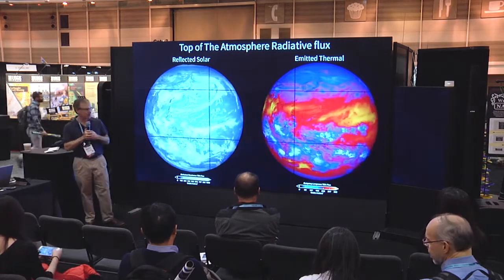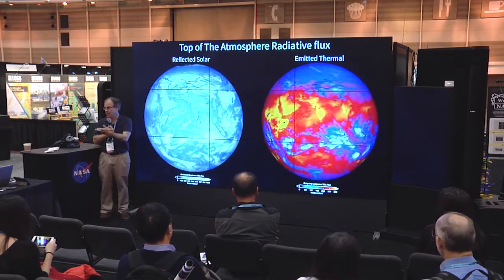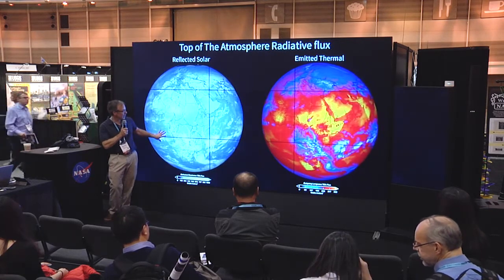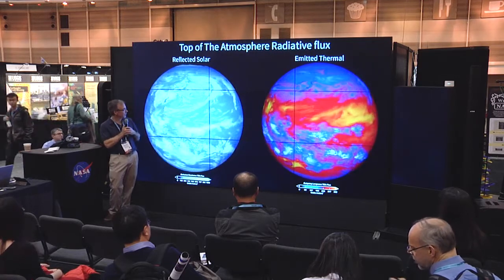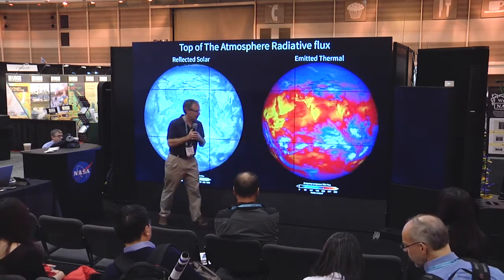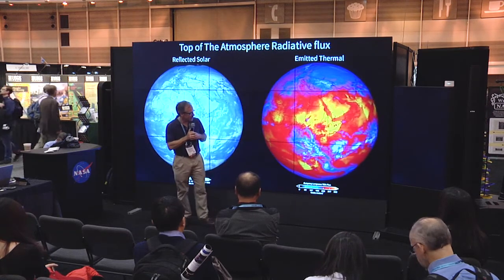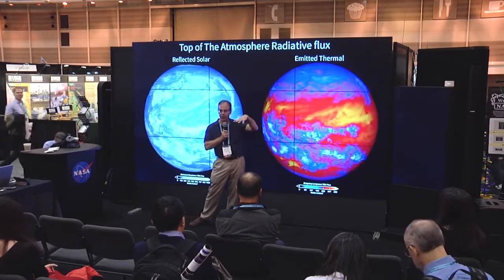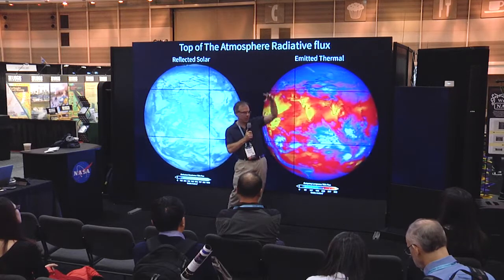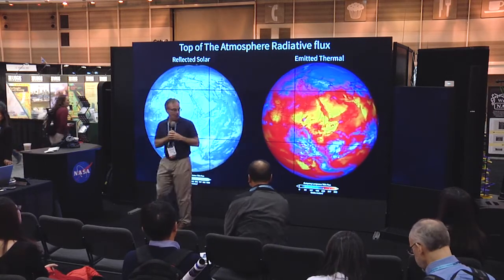Looking more directly at the CERES satellite observations — the reflected solar and the emitted thermal — the white areas here are higher reflectivity, and the blue areas are where more energy gets absorbed into the system. In the thermal infrared, the orange-red areas are hotter areas emitting more — that's where the cooling of the planet is really coming from. The white areas here are clouds; they're higher, so they're emitting from colder temperatures, meaning less outgoing longwave radiation from those clouds.